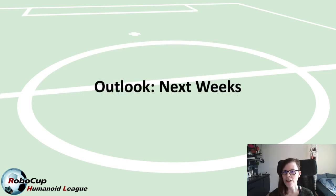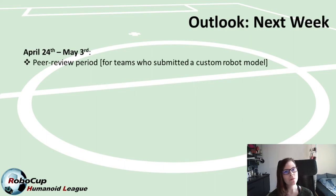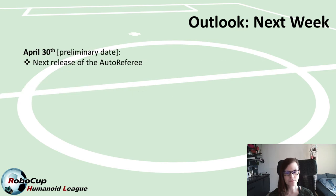Let's take a look at the upcoming deadlines. We are currently in the peer reviewing process of the robot models — reviewers have until May 3rd to provide their reviews, and teams will receive feedback from the peer reviewers and also the TC on May 7th. By the end of this week, April 30th, we will make an updated version of the auto referee available that includes almost the entire functionality, apart from ball holding, ball handling, and forceful contact.